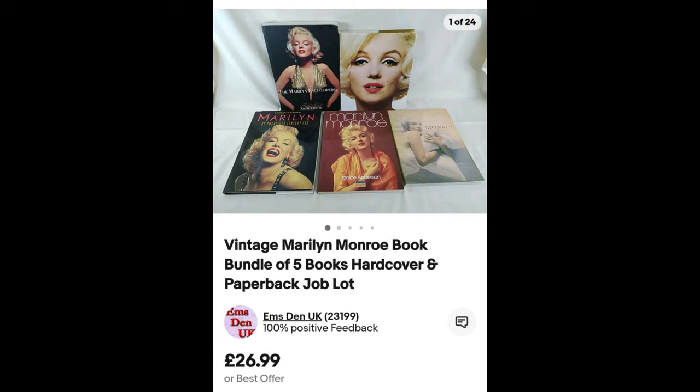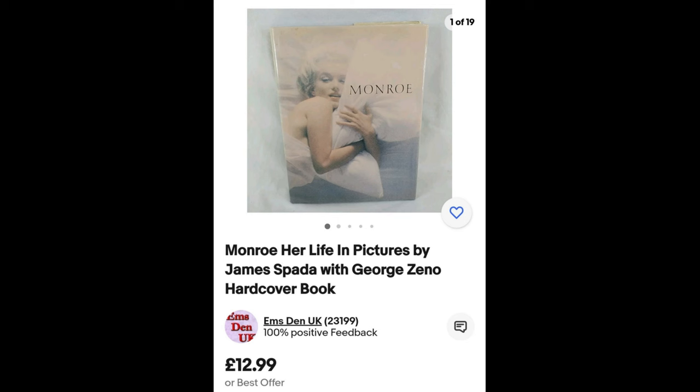Moving on — a vintage book bundle of five books. We grouped them into vintage and non-vintage. These went up for £26.99 — and I'm going to dedicate this one to the legend that is Jeff, who loves our full-price sales. This also sold for full price! Then we've got just one single book — I did research all the books on eBay sold listings. This book by James Spada was separated out and listed at £12.99.